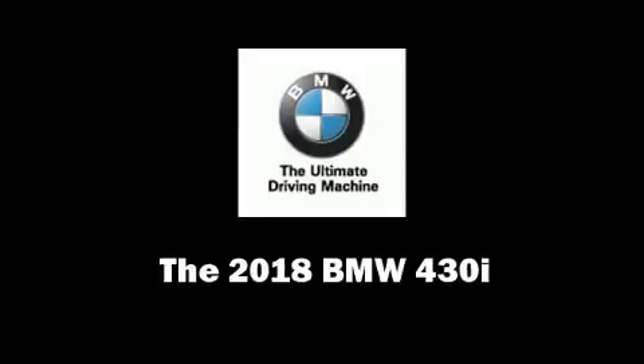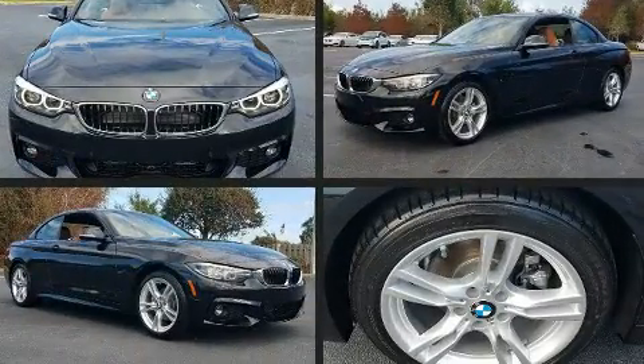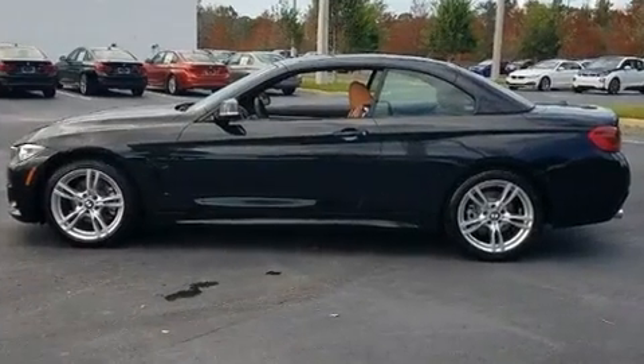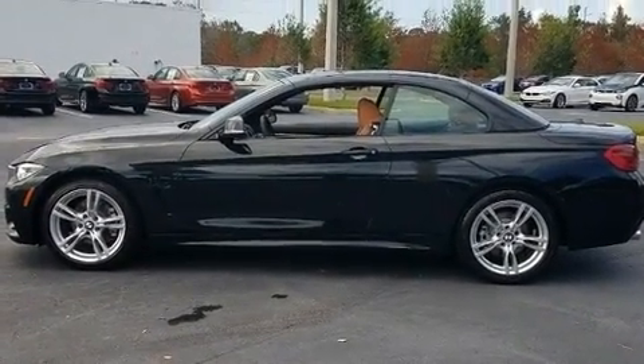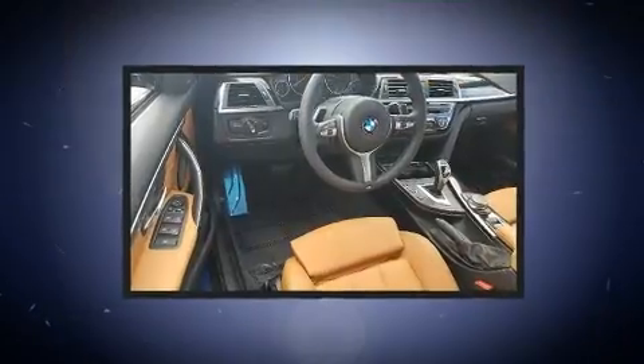The 2018 BMW 430i. BMW made sure to keep road handling and sportiness at the top of its priority list. It features an automatic transmission, rear-wheel drive, and a two-liter four-cylinder engine. A turbocharger further enhances performance while also preserving fuel economy.